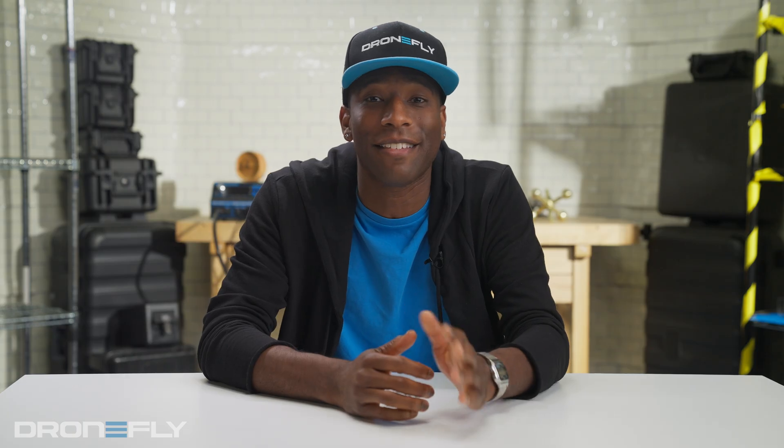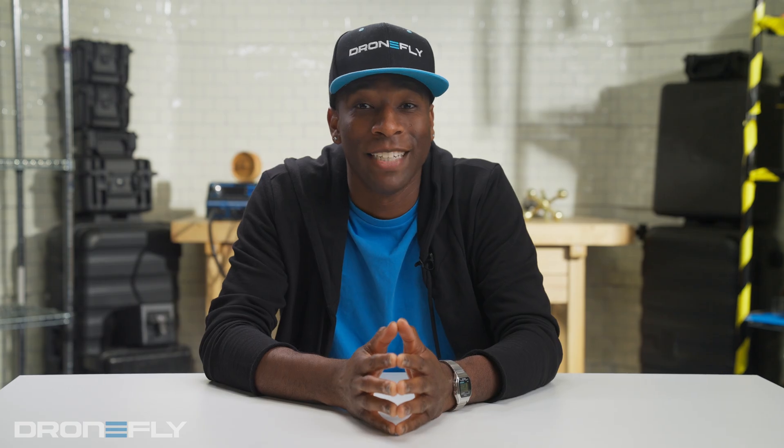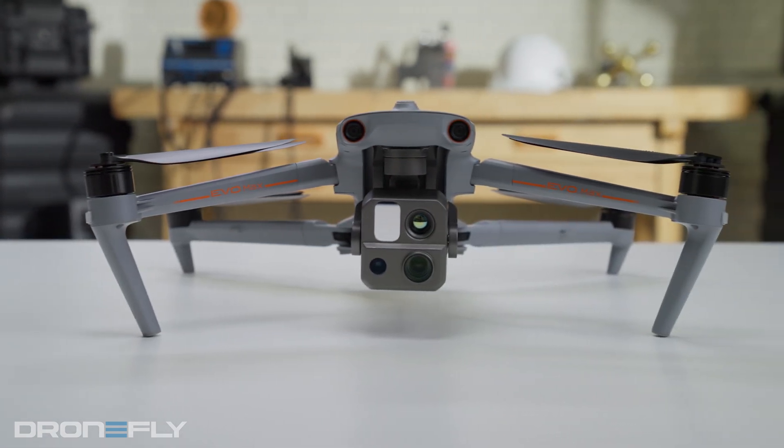This is not your average flyer. This is top-of-the-line tech for the pros, roughly the size of the DJI Matrice 30. It's got all the bells and whistles you know and love from Autel's latest, the Max 4T.